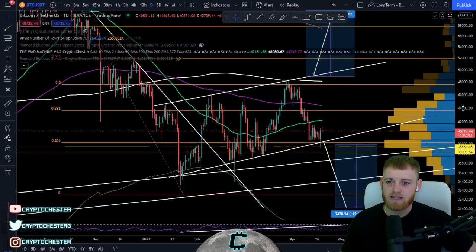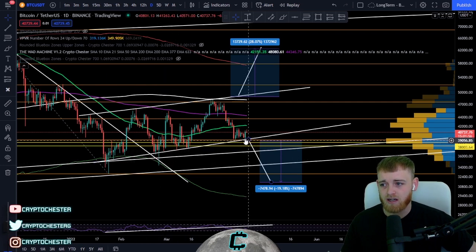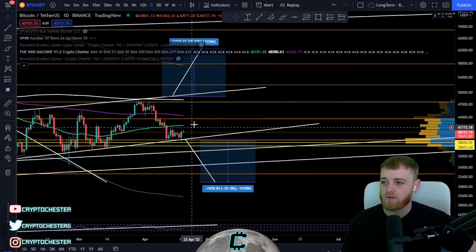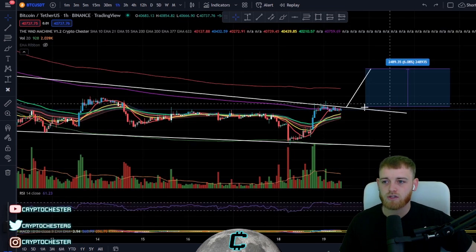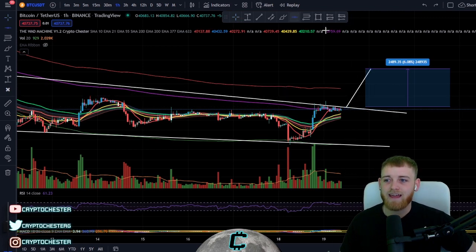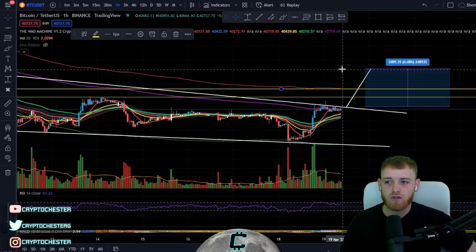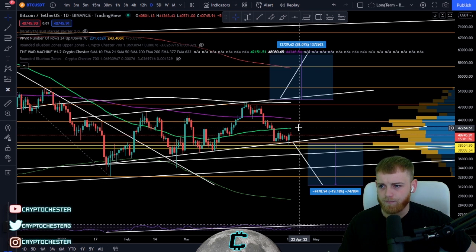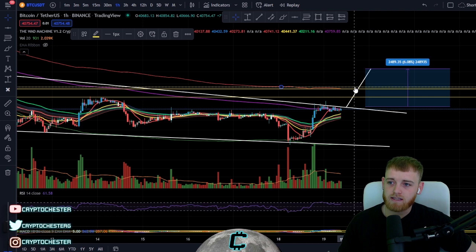Moving on to the longer-term daily time frame — we've got a rising parallel channel that still stands very strong in terms of support. We've found support on this multiple times, and we're bouncing off the 0.236 Fibonacci retracement as well. Resistance from the 55 MA is around 42,300. So the key areas to watch today are 41,500 on the mid-term and 42k from the volume-weighted ATR band.